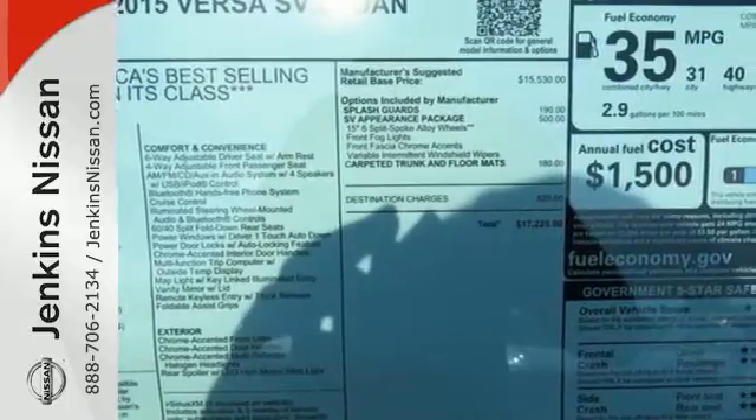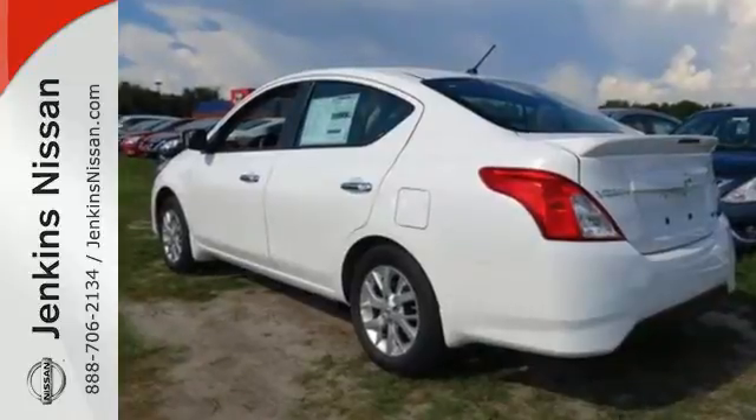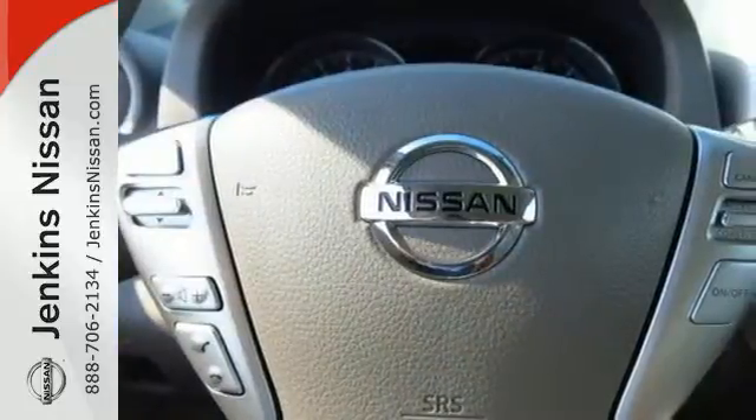The interior is outfitted with an innovative center stack design, white LED meter displays, a multifunction steering wheel, and Bluetooth connectivity.